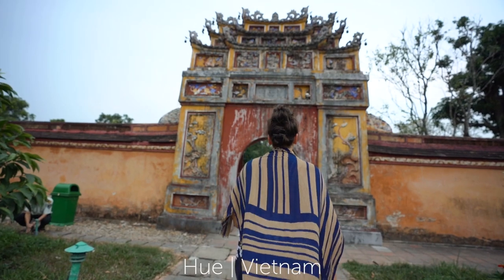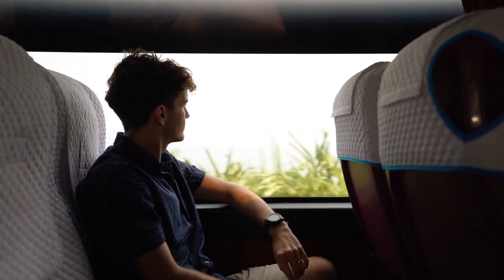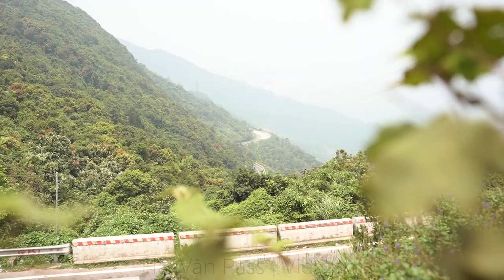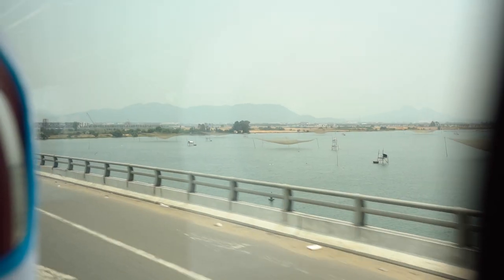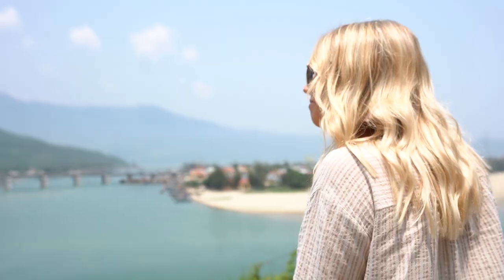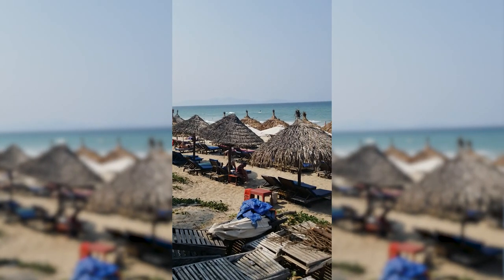The last time you saw us we were exploring the beautiful city of Hue, but it was time to go to our final destination. So we jumped on a bus and took one of the most scenic routes here in Vietnam — it's called the Hai Van Pass and it takes you over lush green mountains with amazing views over the coast. Before we arrived at our final destination of Hoi An, we stopped at a little beach town to grab some coconuts and lunch right on the beach.